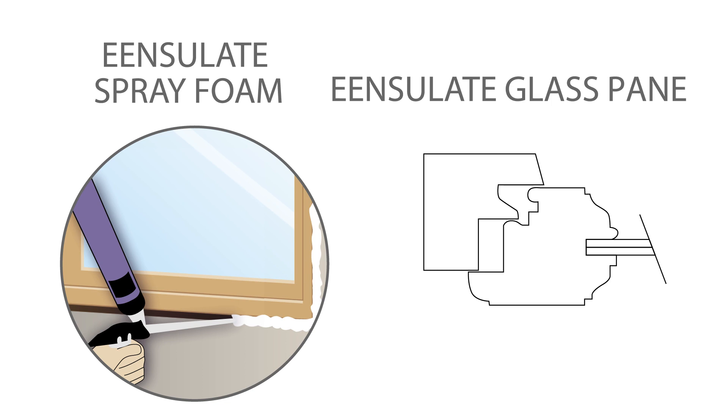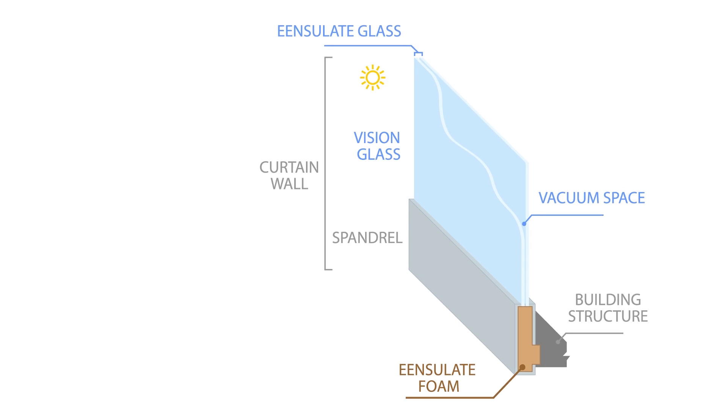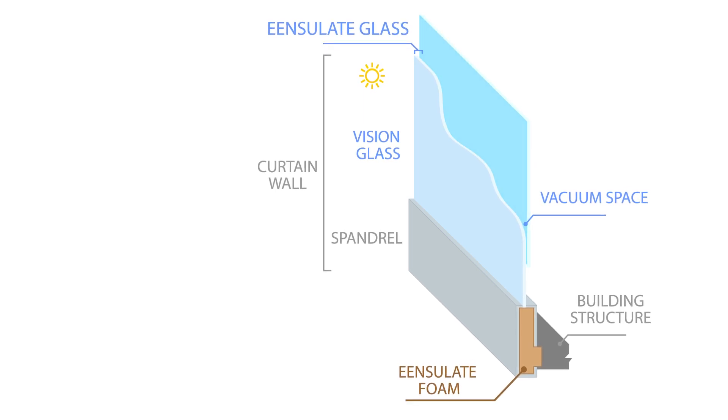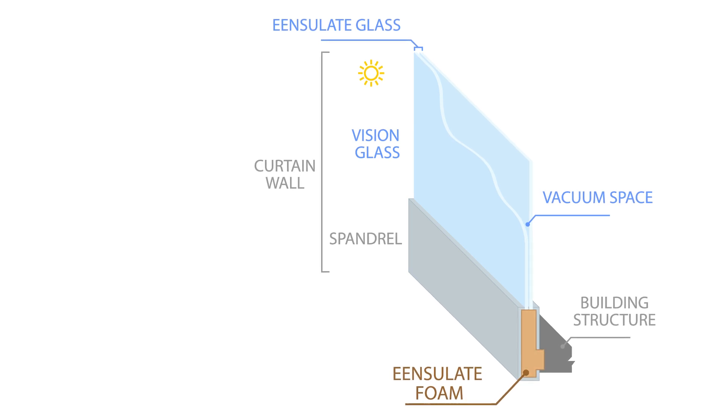And the vacuum-insulated glass, a VIG. Insulate Facade is a prefabricated facade solution which integrates the innovative technologies developed within the Insulate project. We are speaking about the integration of the vacuum-insulated glass and a fire-resistant foam.